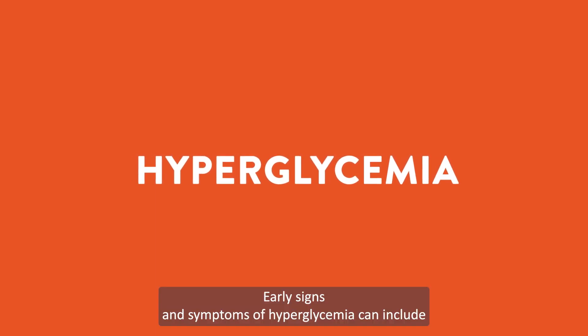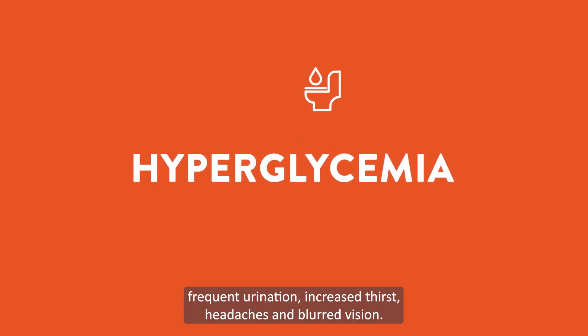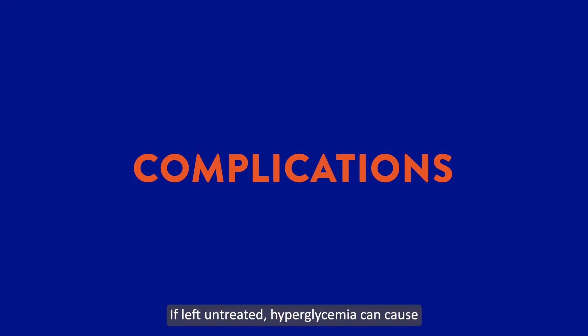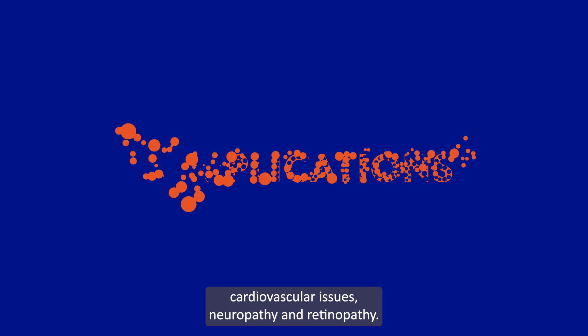Early signs and symptoms of hyperglycemia can include frequent urination, increased thirst, headaches, and blurred vision. If left untreated, hyperglycemia can cause cardiovascular issues, neuropathy, and retinopathy.